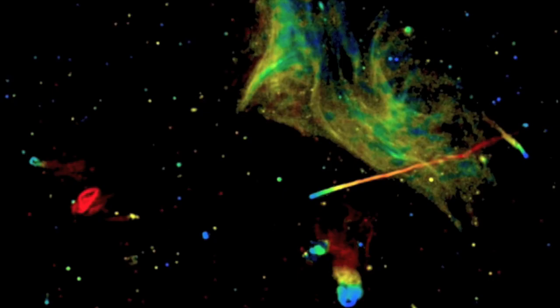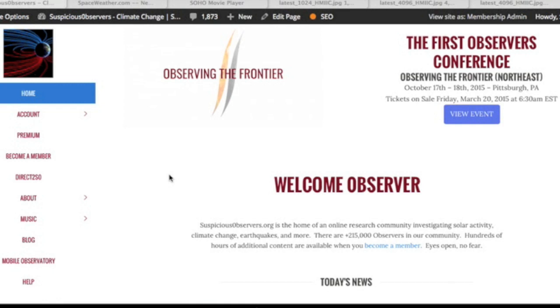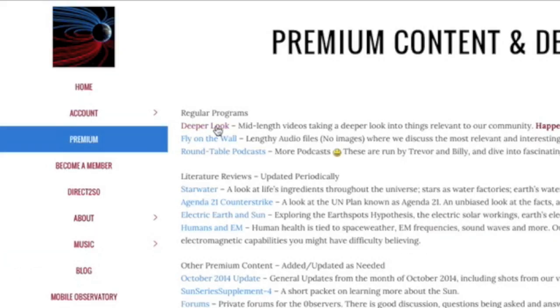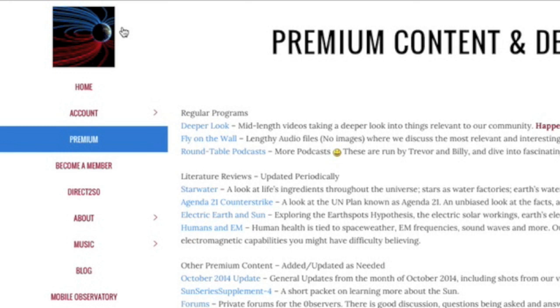If you missed this release from a couple days ago, here's another chance to check it out — I think the article could make for some good discussion in today's comment section. Tickets for Observing the Frontier became available yesterday morning. Website members, you'll want to check out yesterday's Deeper Look episode for the second electric event of 2015. It is Saturday, so we'll be doing our Fly on the Wall podcast in a few hours. If you're not yet a member of suspiciousobservers.org, it is only $3 a month or $20 for a whole year — that keeps the channel and all the research lines moving forward.